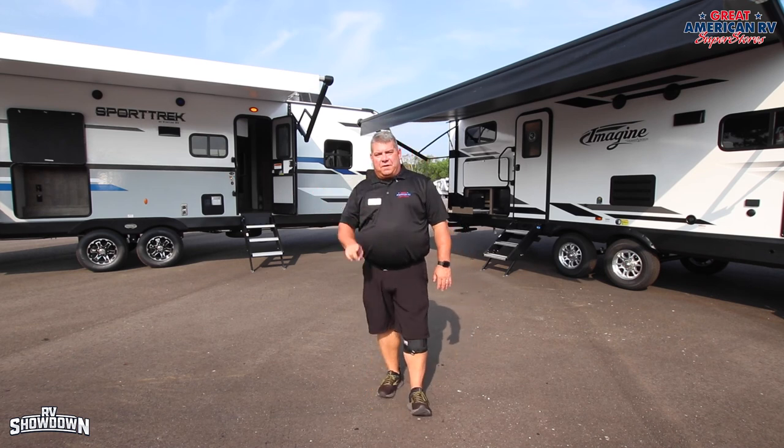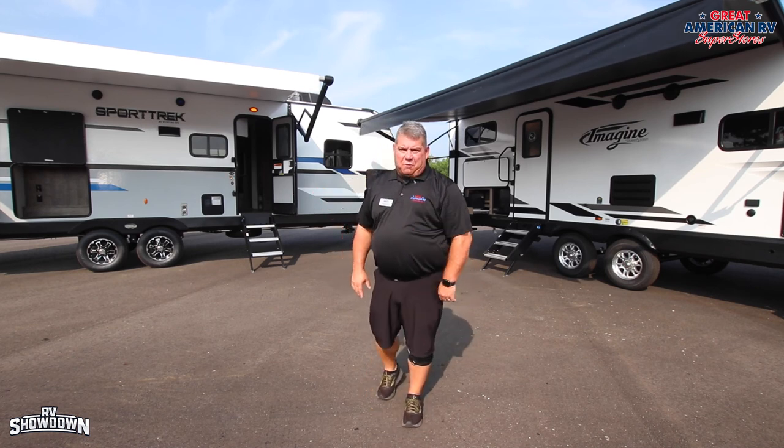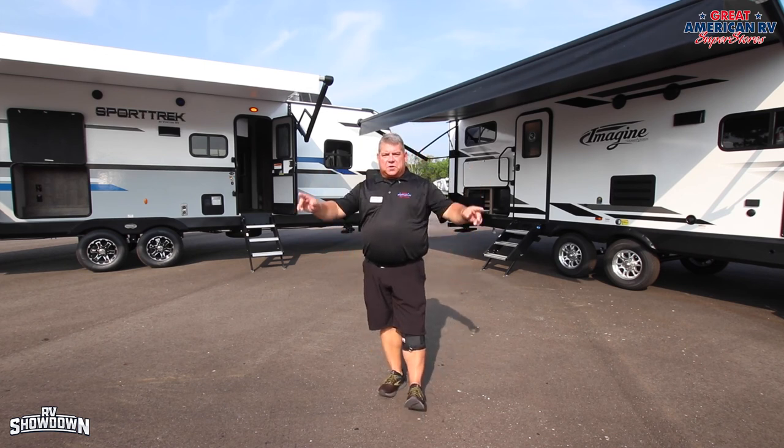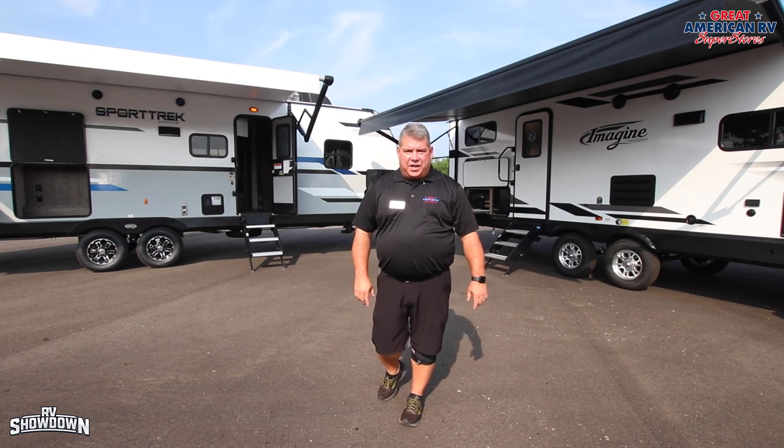Thanks for giving me a few minutes of your time. Remember, you're never going to find everything you want in one camper, but if you find most of what you want, that's your clear winner. I'm Ray Stebbins at Great American RV Superstores in Hammond, Louisiana. Go out and make memories one weekend at a time.